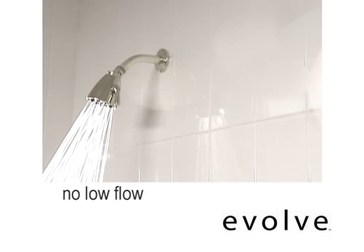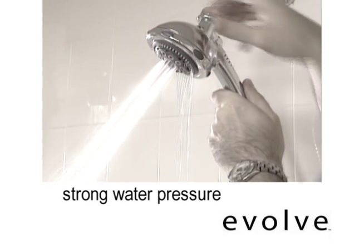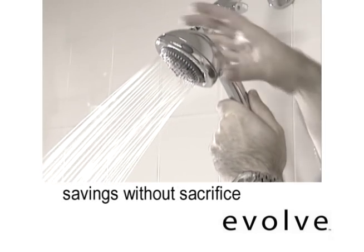The Evolve Showerhead isn't one of those low-flow showerheads that saves water by restricting and reducing flow while you're taking your shower. That's no fun. You still get all that strong water pressure you've come to enjoy. Only now it waits until you're ready to step in. That's real savings without any sacrifice.